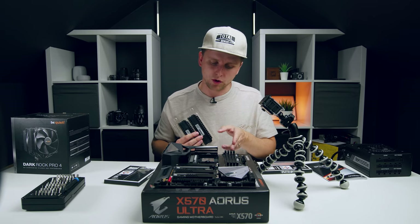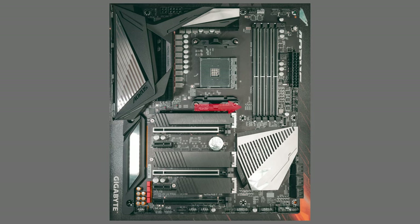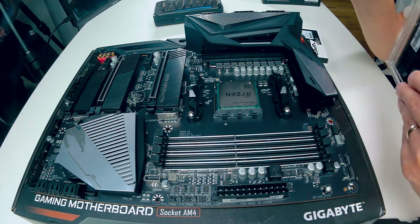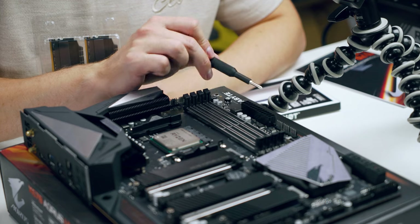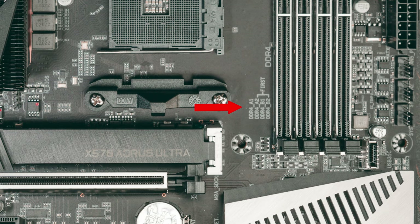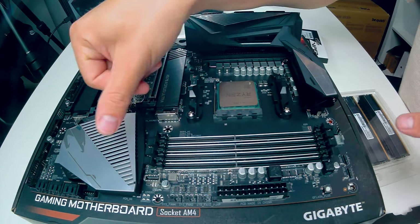We have 128 gigabytes of Patriot Viper DDR4 3200MHz memory — four sticks. Since all four slots will be occupied, placement is easy. The slots are labeled A1, A2, B1, and B2 on the motherboard. If you only have two sticks, start from the furthest slots from the processor — A2 and B2. There's also a guide printed on the motherboard itself.